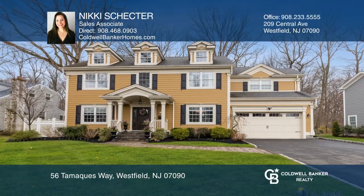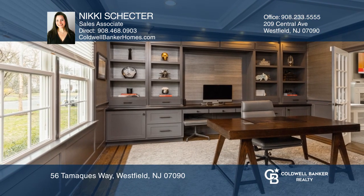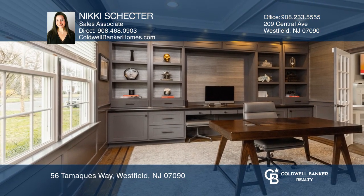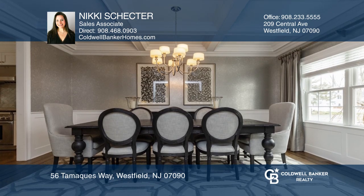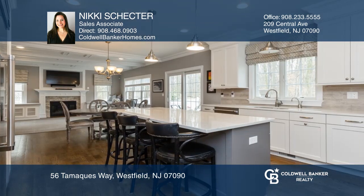Welcome to this custom five-bedroom Geolusi home nestled in a desirable Westfield neighborhood. Highlights include a grand two-story foyer, open floor plan, custom home office, and dining room with coffered ceiling and wet bar.